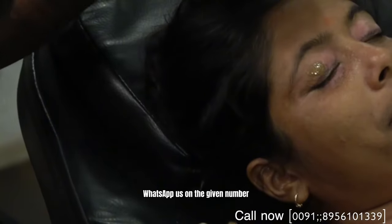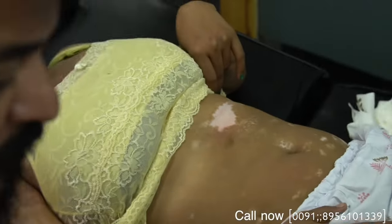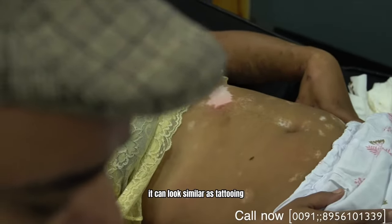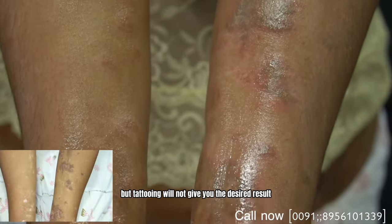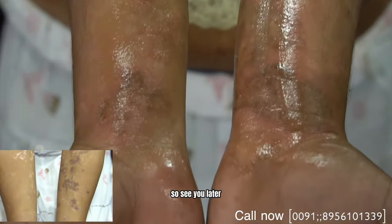This can look like traditional tattooing, but the pigments are totally different — the needles, the depth, and the technique are all different. It may look similar to tattooing, but tattooing will not give you the desired result. Contact us on the given number and we can give you the full details and information. See you till then.